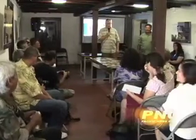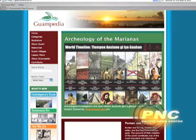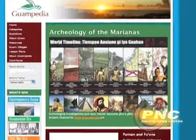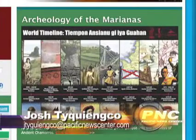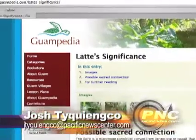The historic Lujan House Conference Room in Hagaña was packed with cultural preservation stakeholders for the unveiling of Guampedia's Archaeology of the Marianas Project. This massive online collection of archaeological essays and images was done through a partnership with the Guam Preservation Trust, Guampedia, and the Micronesian Area Research Center.